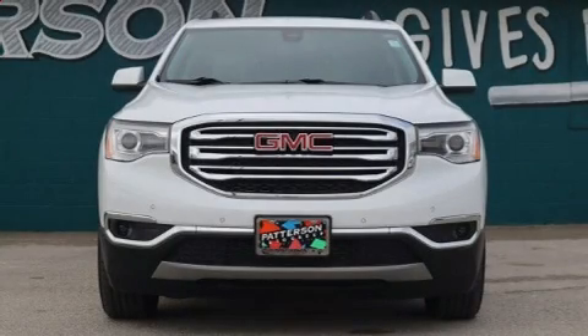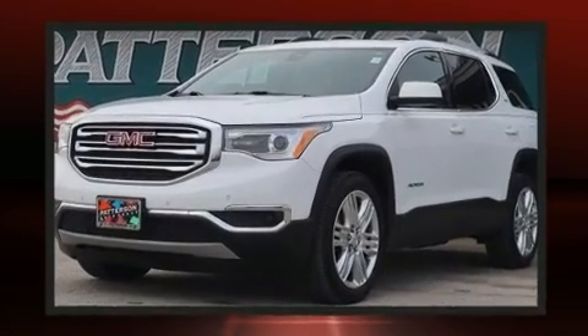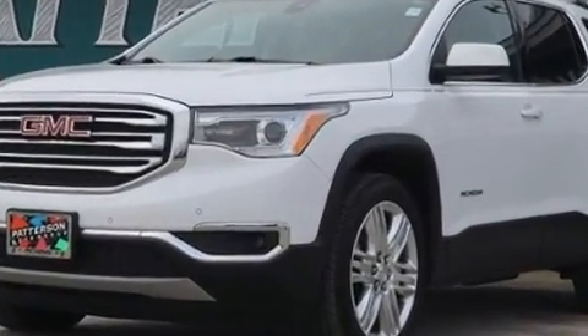Treat yourself to a test drive in the 2017 GMC Acadia. With less than 40,000 miles on the odometer, this four-door sport utility vehicle prioritizes comfort, safety, and convenience.